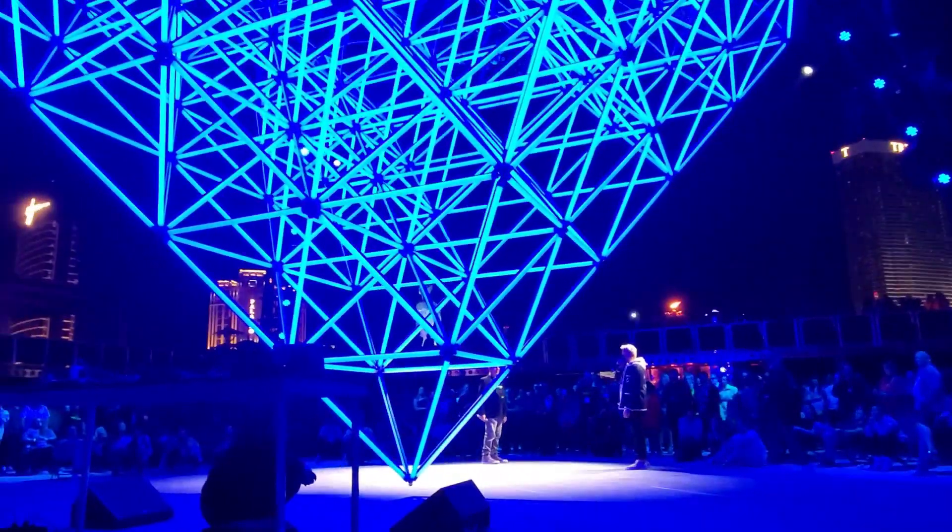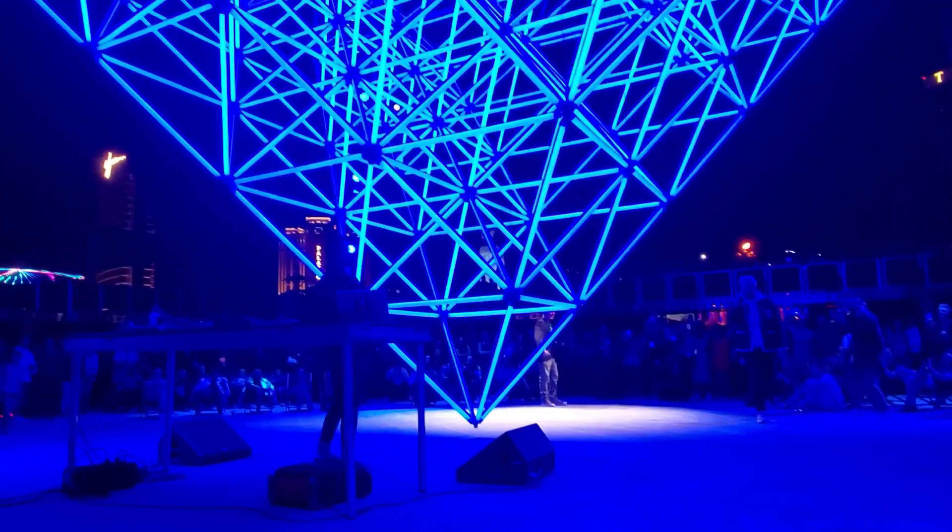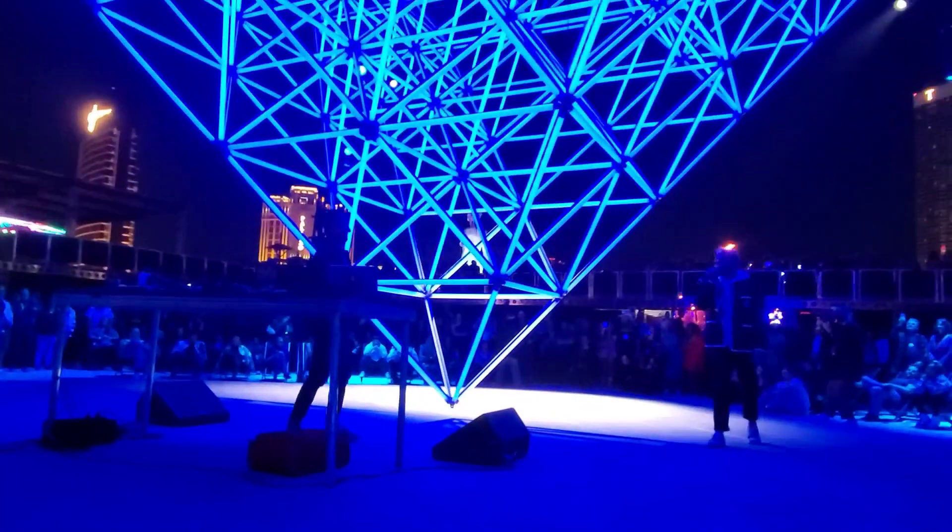At this VIP premiere, we were also treated to some music from Bulgarian techno producer and DJ, Kink.